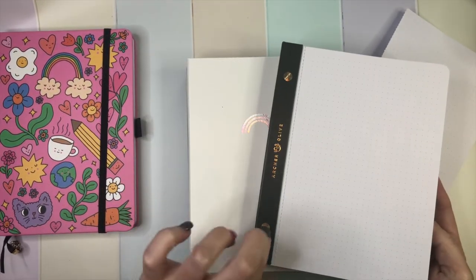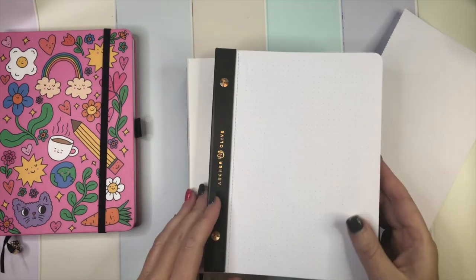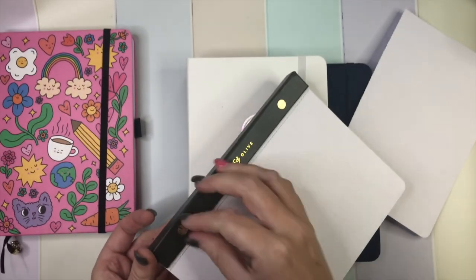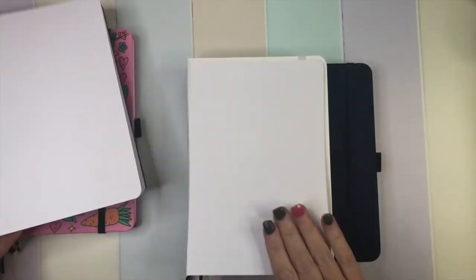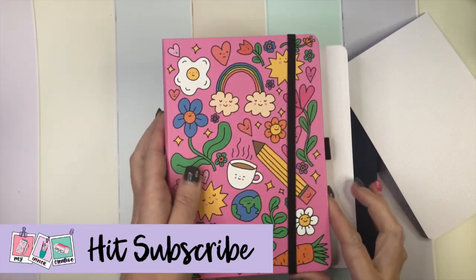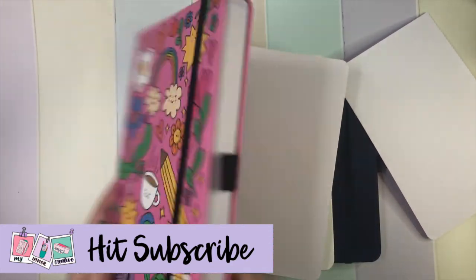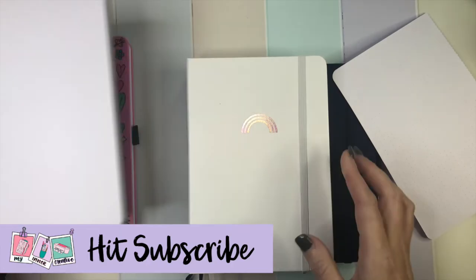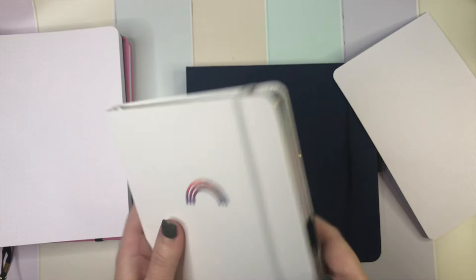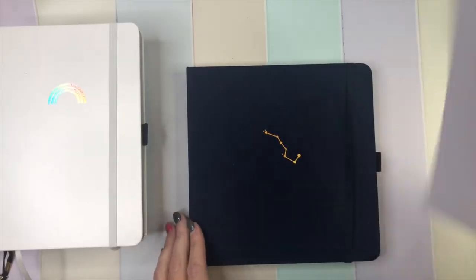And obviously the amazing Pride notebook and the Hello My Name Is Wednesday notebook. That makes up my full Archer & Olive haul for today. I look forward to hearing from you as to what you got in your Archer & Olive hauls for the most recent stuff released. Watch this space for some of the other awesome things coming out of Archer & Olive soon.